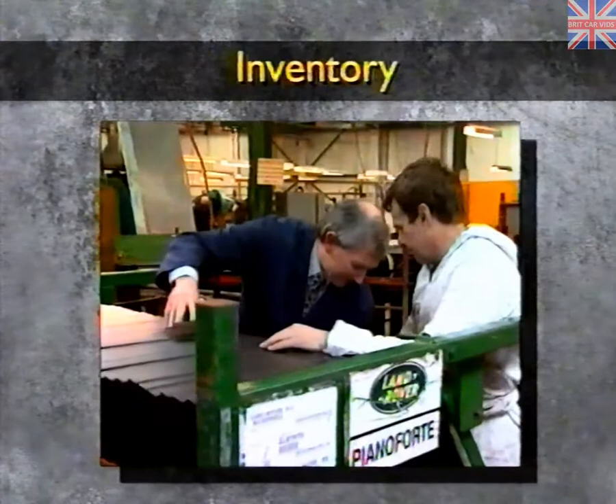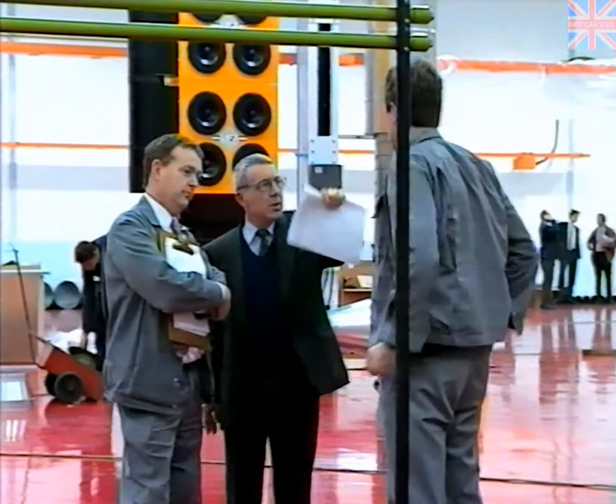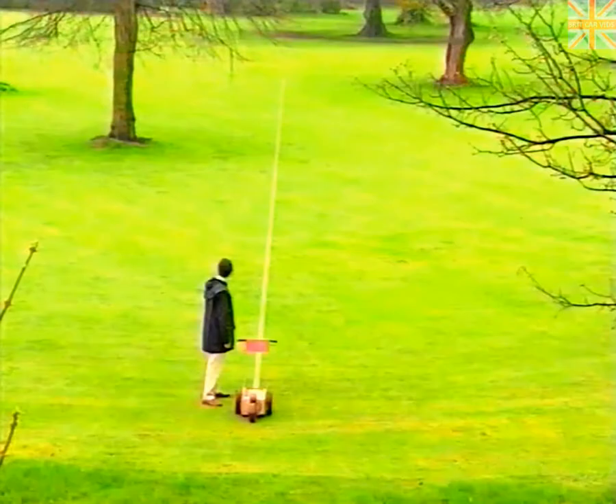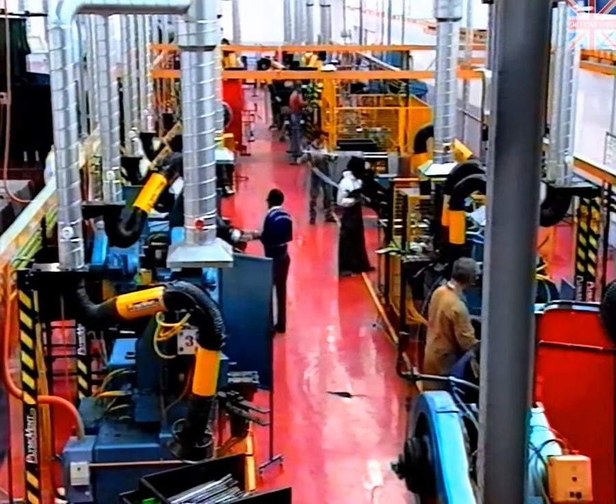With these areas identified, Rover and Piano Fort formulate their approach to improving the process. As the customer is the most important person in the process, it is necessary to commence the process at the point closest to them and work upstream, optimizing the flow of material. The basic idea behind Kaizen is that everybody works together to achieve the objective, using the necessary tools for improvement. This is the process before and after — the difference is immediately clear. Where there used to be batch production, continuous flow processing now exists.